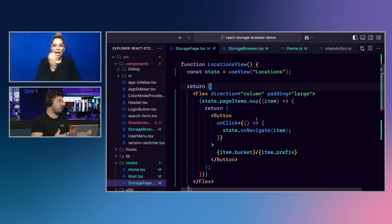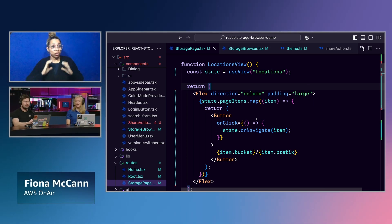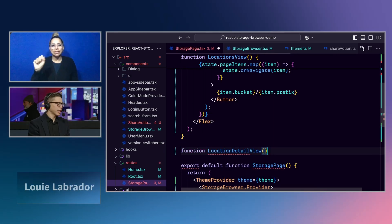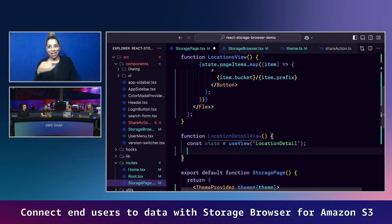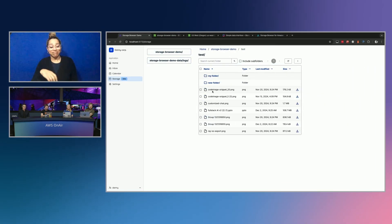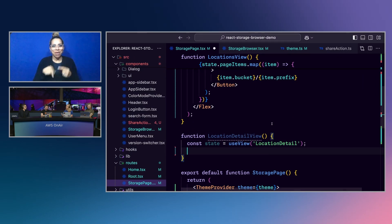We just launched yesterday, but do we have any customers already publicly using this? Yes — on Wednesday we're presenting in a breakout session where Salesforce will come on stage and talk about how they're getting value out of it. If anybody wants to tune in, it's Wednesday at 9 a.m. PST — session ID STG268. You're going to see this in action with a customer who's already using it.